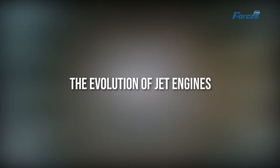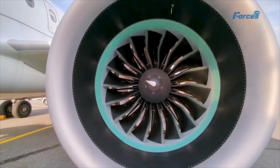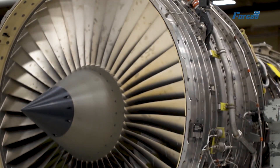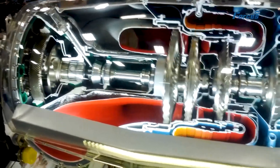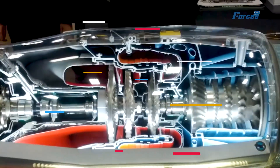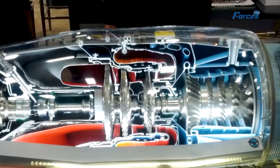The evolution of jet engines. Jet engines are the powerhouses of modern aircraft, propelling them forward with incredible speed and efficiency. At their core, they operate on a simple yet sophisticated principle: air is drawn into the engine, compressed, mixed with fuel, ignited, and then expelled at high speed out the back. This process generates the thrust necessary for flight.